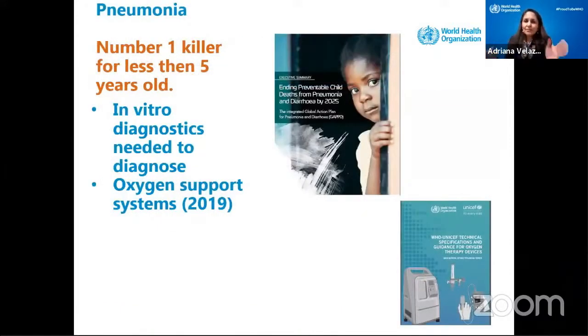We have the number one killer of children under five years old: pneumonia. Pneumonia is still there. So what can we do to face pneumonia? We need in-vitro diagnostics to diagnose if it is bacterial or viral pneumonia. We need oxygen support systems. And in 2019, along with UNICEF, we developed the technical specifications for oxygen therapy devices.